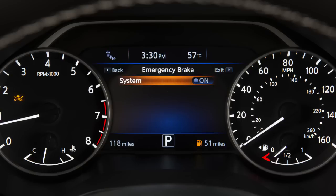When the PFCW system is turned off, the forward emergency braking system warning light illuminates.